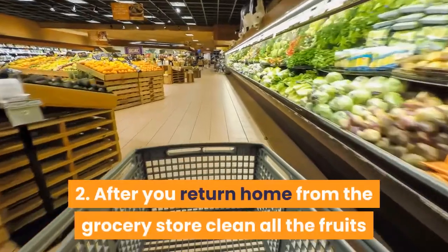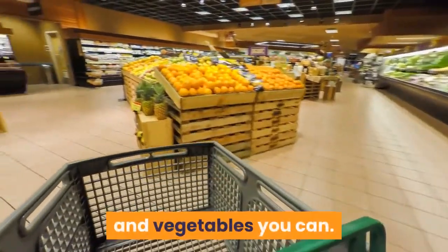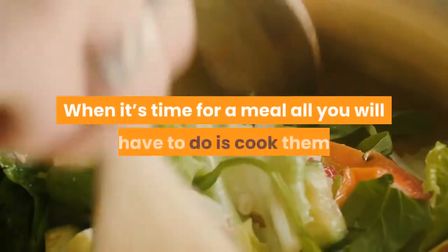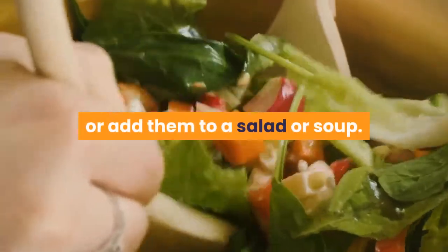Tip 2: After you return home from the grocery store, clean all the fruits and vegetables you can. When it's time for a meal, all you will have to do is cook them or add them to a salad or soup.